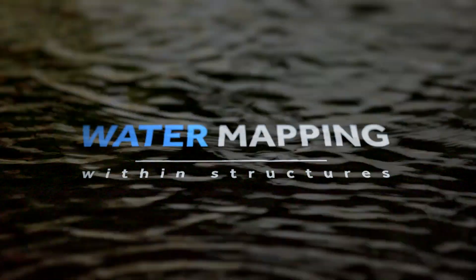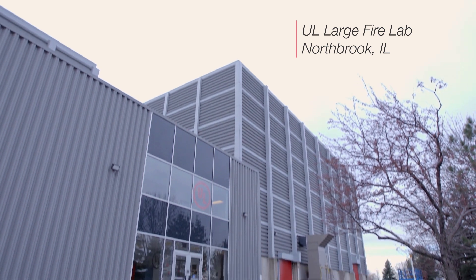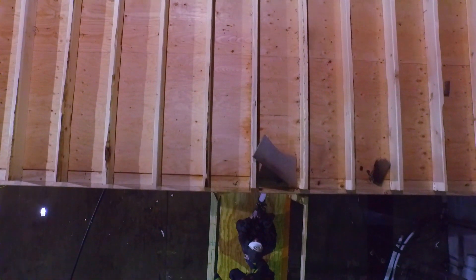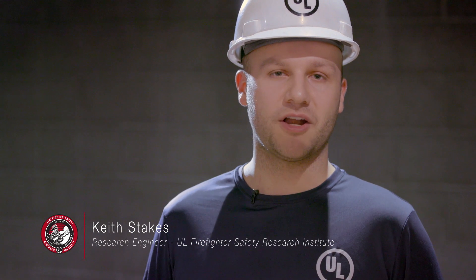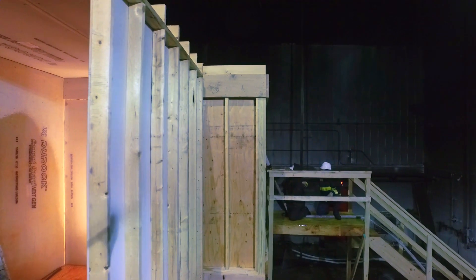Keith Stakes here with the Firefighter Safety Research Institute. We're here today in Northbrook at UL's headquarters conducting water mapping experiments within structures. We are looking at where water goes within a room from both interior and exterior fire attack.